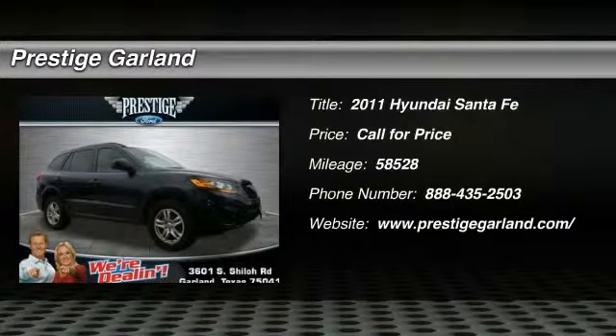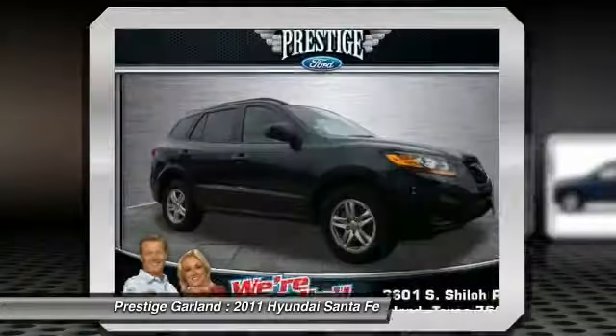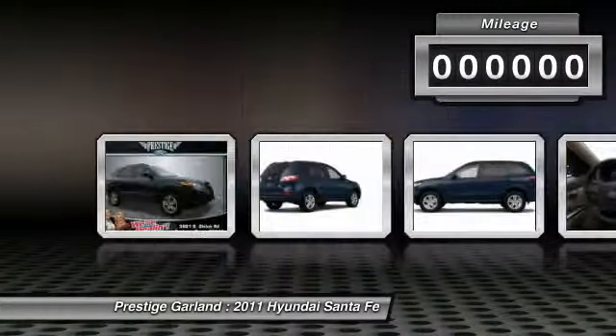The 2011 Hyundai Santa Fe. Style. Quality. Performance. Value. Need we say more?